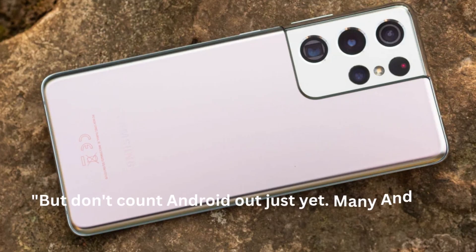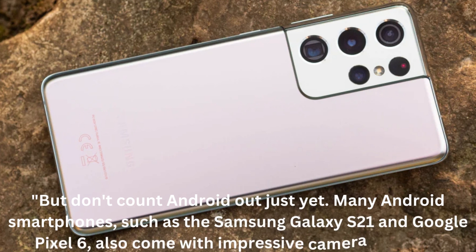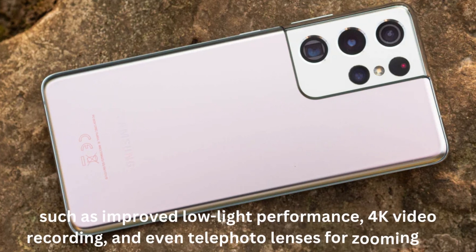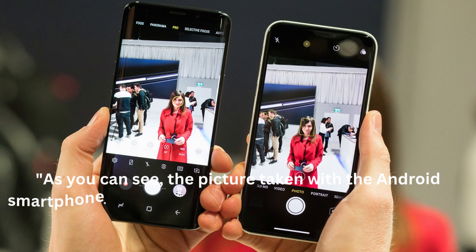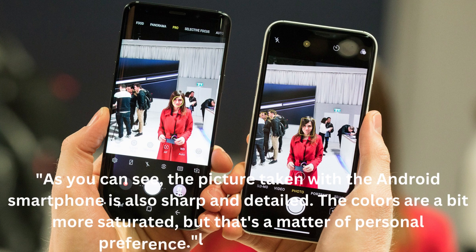But don't count Android out just yet. Many Android smartphones, such as the Samsung Galaxy S21 and Google Pixel 6, also come with impressive camera features, such as improved low-light performance, 4K video recording, and even telephoto lenses for zooming in. As you can see, the picture taken with the Android smartphone is also sharp and detailed. The colors are a bit more saturated, but that's a matter of personal preference.